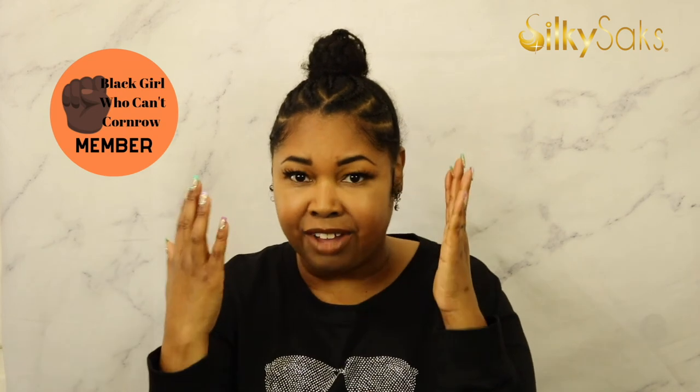They're super easy. I already got my hair up in a bun and I've been rocking a ponytail. Because I'm a part of the Black Girls Who Can't Corn Roll, I got my hair braided in the front. Don't come for me in the comments because I know it's a little fuzzy — I'm the president of the Black Girls Who Can't Corn Roll. I'm getting my cost per wear, I'm wearing them out.